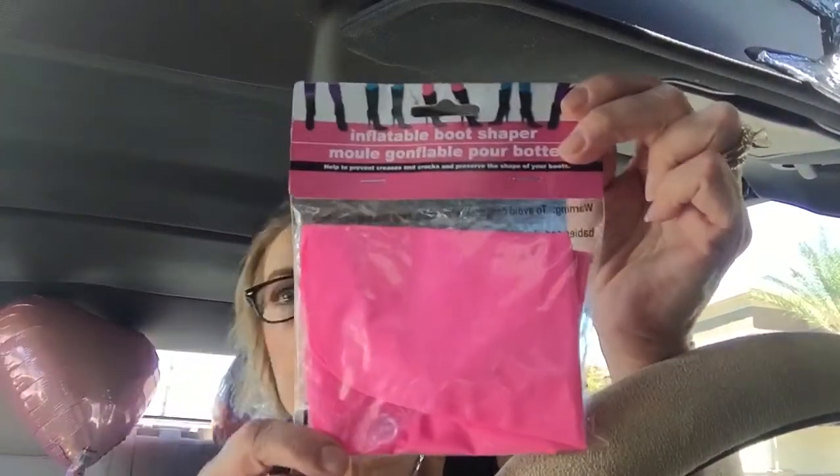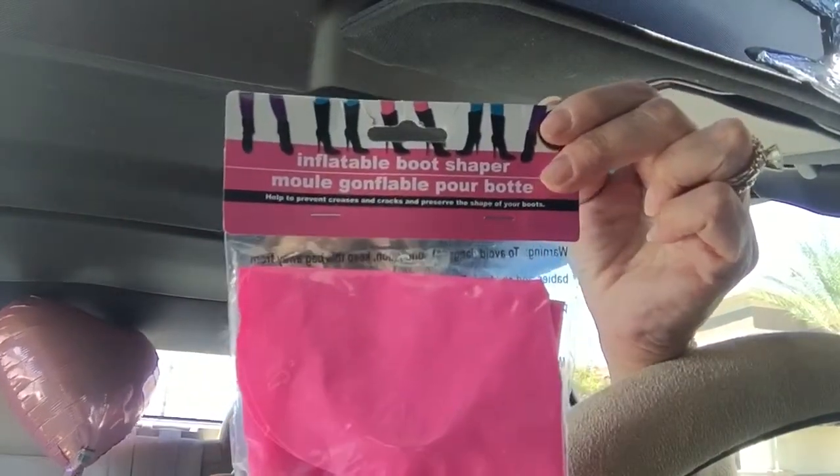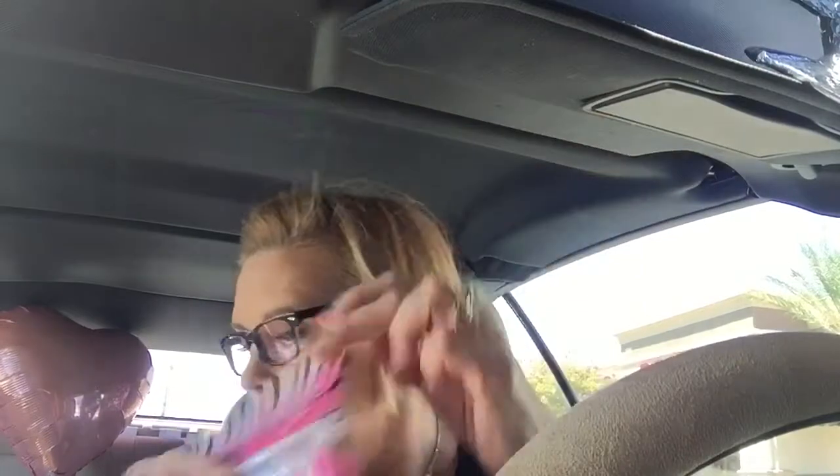I found this for myself: an inflatable boot shaper — you blow it up and it sits in your boots to keep them upright. That's the only one I found; I wish I could have found more because I'd have gotten three or four for my tall boots. And then here's some stuff for crafting.